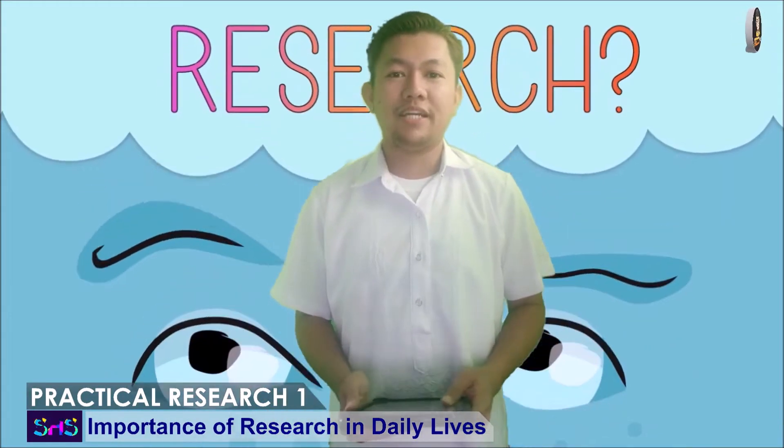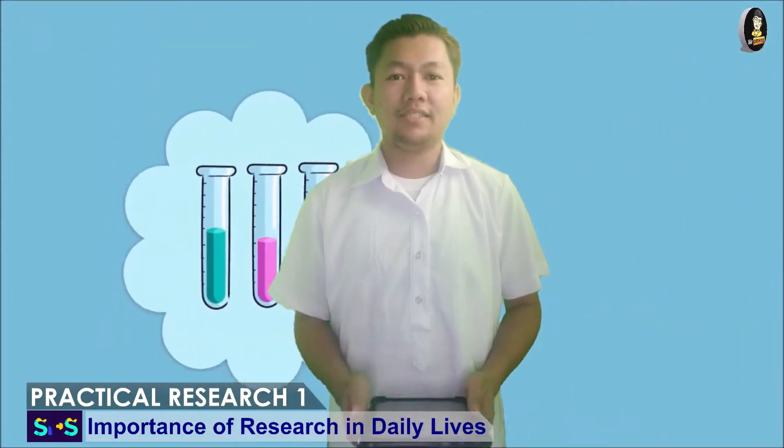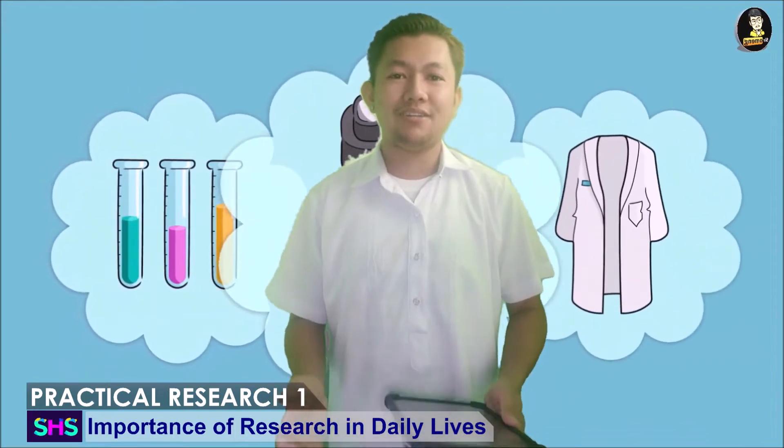Hi everyone! I hope you're having an amazing day. I'm Sir Romel Magalas, your subject teacher for Practical Research One.